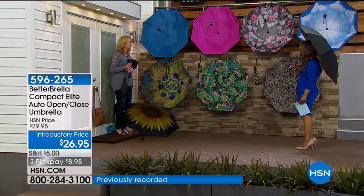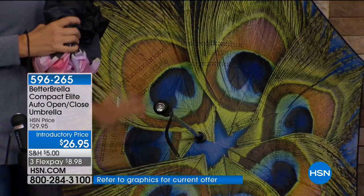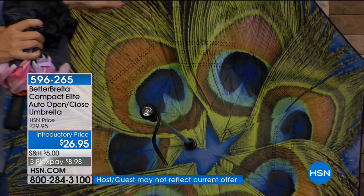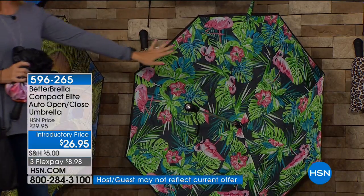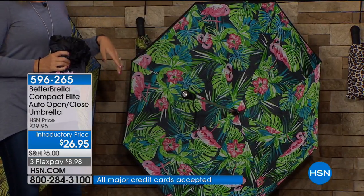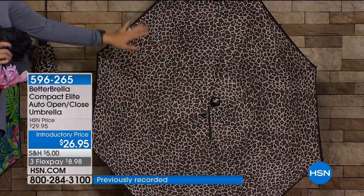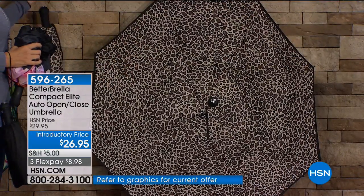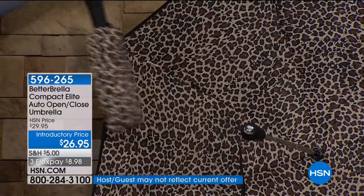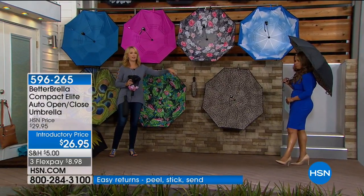Let me take you through some of the new ones — this is going to blow your mind. The peacock feathers with blues and greens — we know this print is on fire in fashion right now. Then check out the flamingo — so fun and tropical, with palm fronds, turquoises, greens, and pinks. And finally, the unbelievable leopard print with great neutral colors. It even comes with a color-matching case — same for the flamingo.